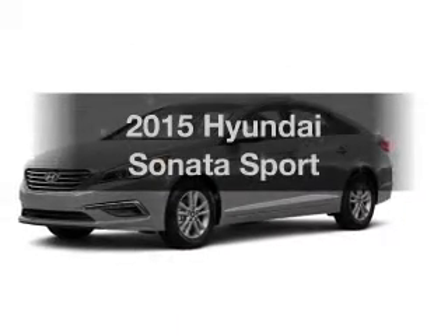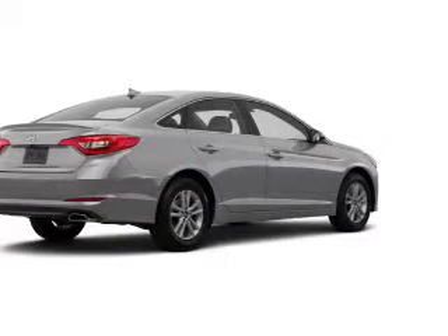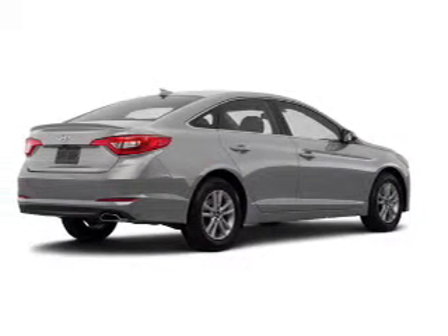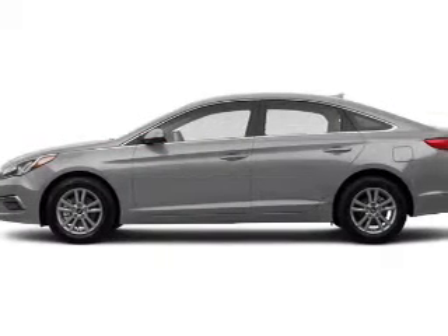Travel the roads in style and comfort in this great vehicle. The powertrain includes front wheel drive with an efficient four-cylinder engine, connected to a smooth shifting six-speed automatic transmission.